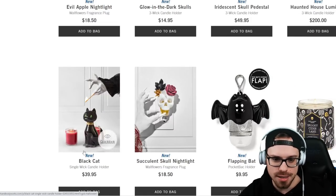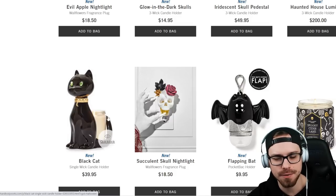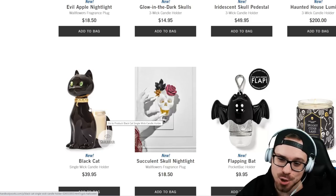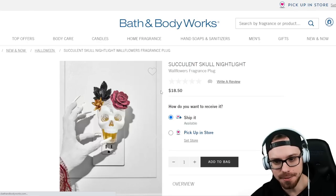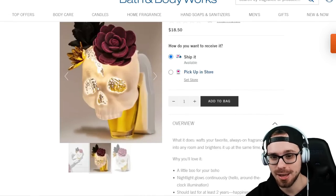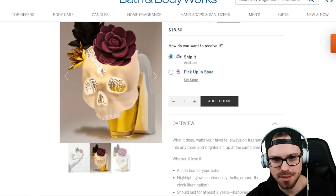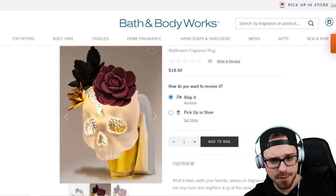Next up we have a single-wick candle holder — this is just a black cat, so that's kind of cool. I like how the candle is sort of in the back too. That's $39.95. I feel like that's quite a bit. Next up we have a Succulent Skull Nightlight, another wallflower holder at $18.50. I love the way this lights up. Normally it looks like this, and then there are crystal accents in the back. That's really cool. $18.50 for that — I like that, it could be like an all-year thing too.